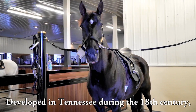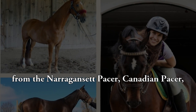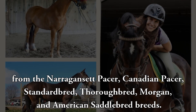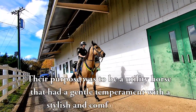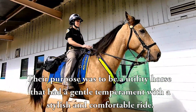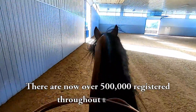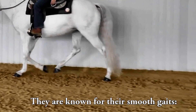Developed in Tennessee during the 18th century from the Narragansett Pacer, Canadian Pacer, Standardbred, Thoroughbred, Morgan, and American Saddlebred breeds, their purpose was to be a utility horse with a gentle temperament and a stylish and comfortable ride. There are now over 500,000 registered throughout the world. They are known for their smooth gaits.